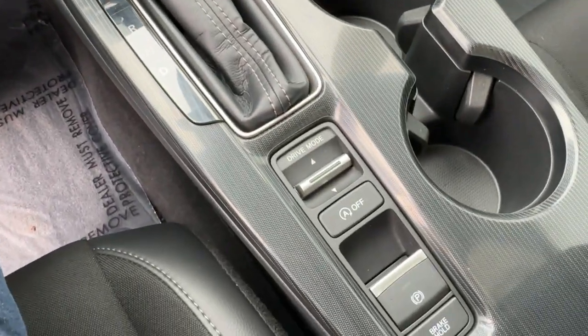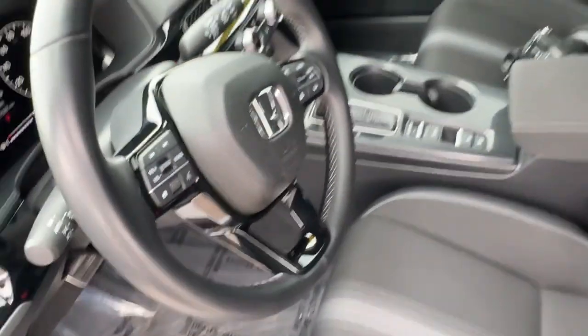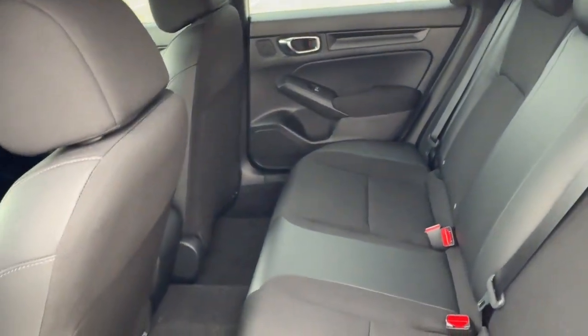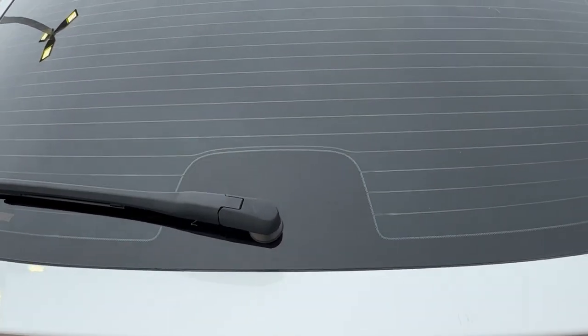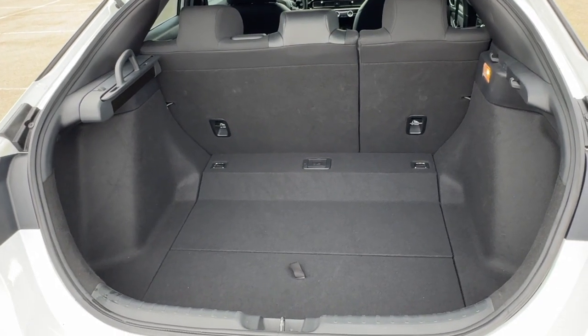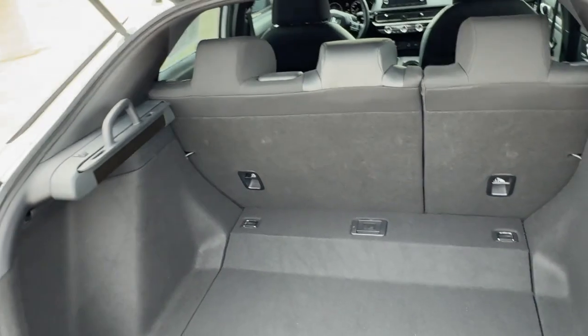You've also got the brake hold. Good amount of space in the back — it does seat three passengers. Obviously this is the hatchback, so you do have a rear windshield wiper and a ton of space in the trunk, especially with the seats down, and you have a little slide-across tonneau cover.